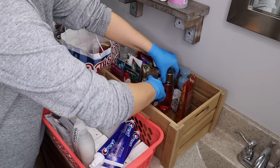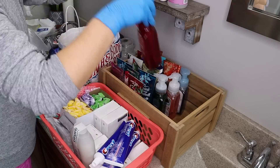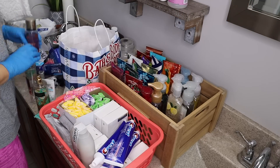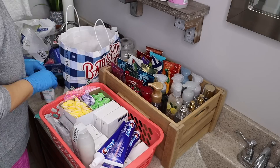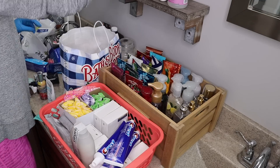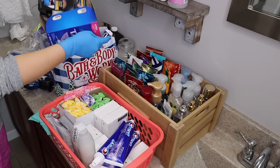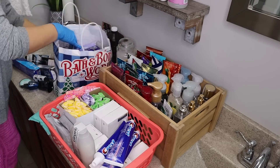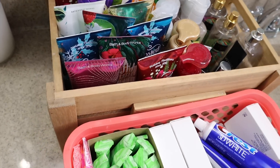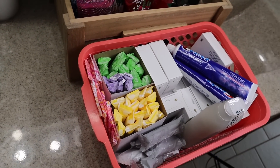I had Bath & Body Works soap as well, so I'm adding those to my Bath & Body Works bin since there is so much. I used to stock up on all of their sales for years, but actually the one in my town went out of business — it's been a blessing and a curse because I have to order online or drive about 45 minutes away to get any. Fun fact!